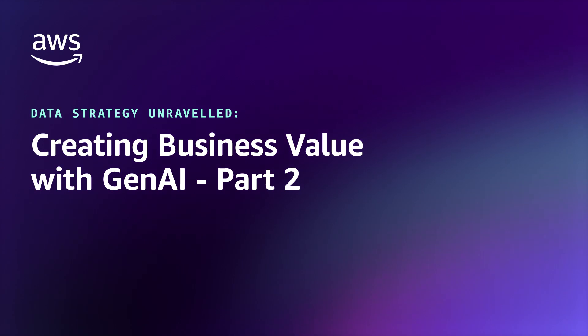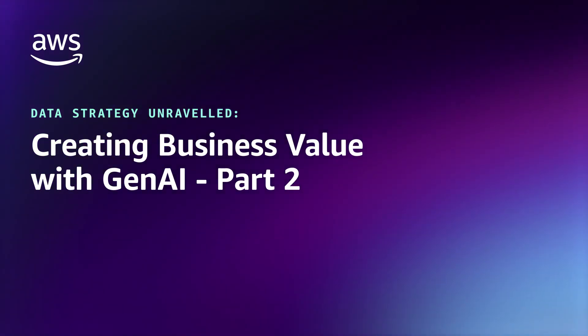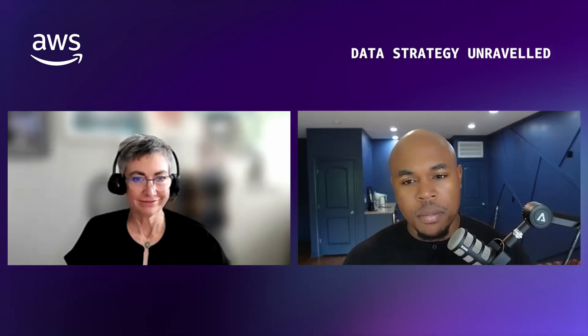Now we're going to pick up the conversation in part two, where we start to understand more around what the core elements of a data foundation are that are needed, as well as the mindset to utilize Gen.AI. Can you describe some of the core elements of a data foundation that are needed when looking at using Gen.AI?